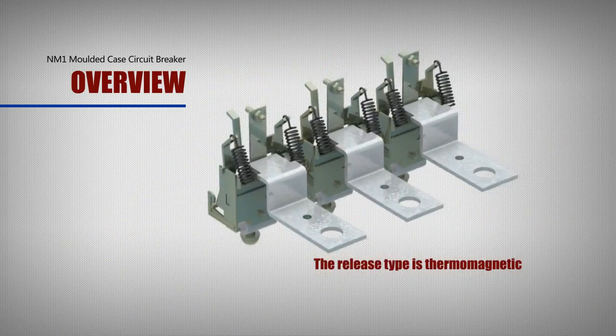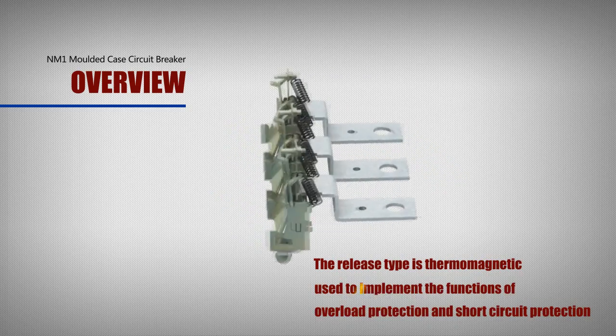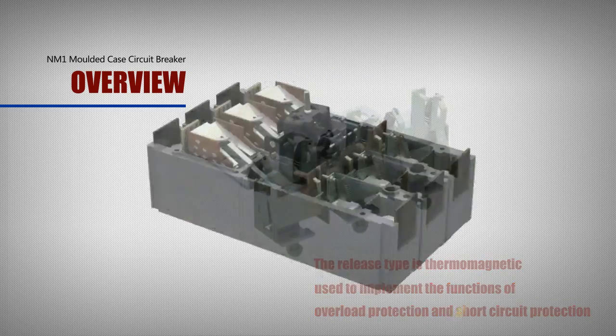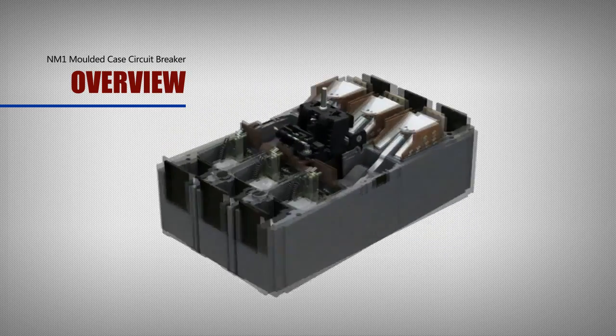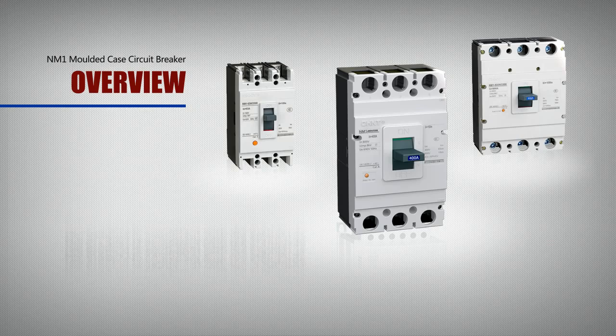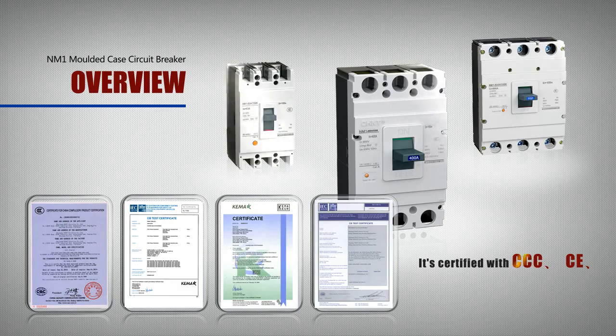The release type is thermomagnetic, used to implement overload protection and short circuit protection functions. Meanwhile, it has isolation function and highly improves the security of maintenance. The product is compliant with the standards of GB14048.2 and IEC EN60947, and is certified with CCC, CE, KEMA, CB, etc.